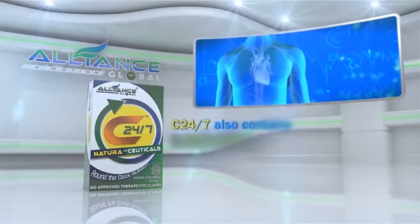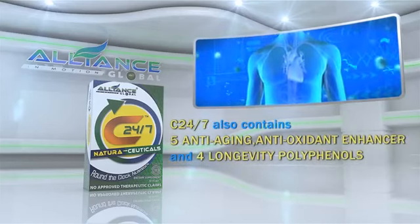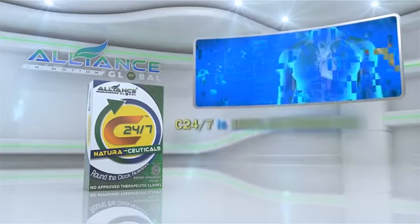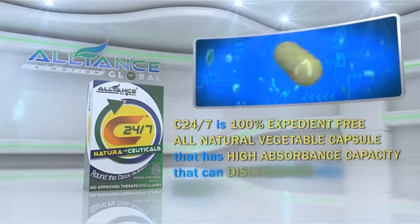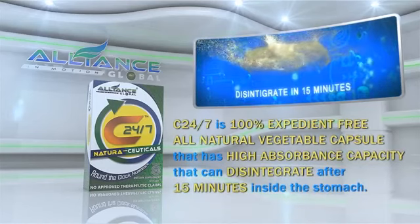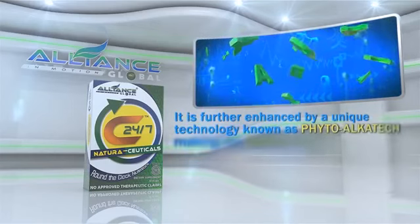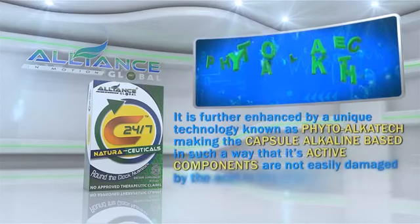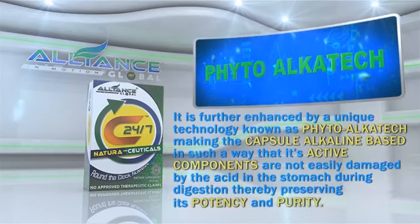C247 also contains 5 anti-aging antioxidant enhancers and 4 longevity polyphenols. It is a 100% expedient-free, all-natural vegetable capsule with high absorbance capacity that can disintegrate after 15 minutes inside the stomach. It is further enhanced by a unique technology known as PhytoAlkatec, making the capsule alkaline-based so that its active components are not easily damaged by stomach acid during digestion, thereby preserving its potency and purity.